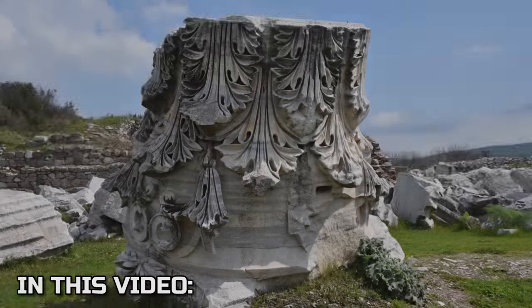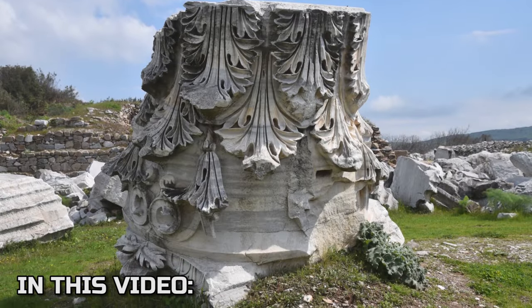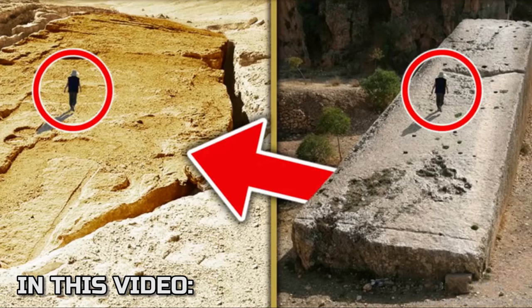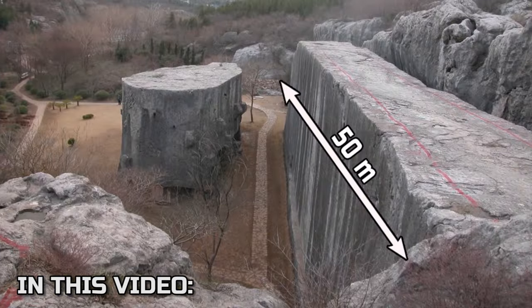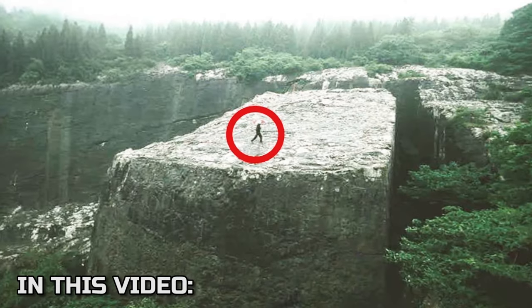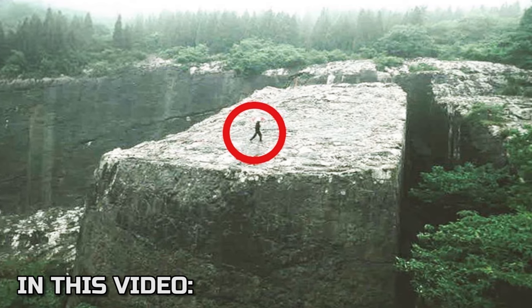This is the part of the largest column that has ever been created on planet Earth. This megalith is longer, wider and higher than the Forgotten Stone of Baalbek. If we put it vertically, it will be higher than the Statue of Liberty. These are the largest stones processed by the ancients.